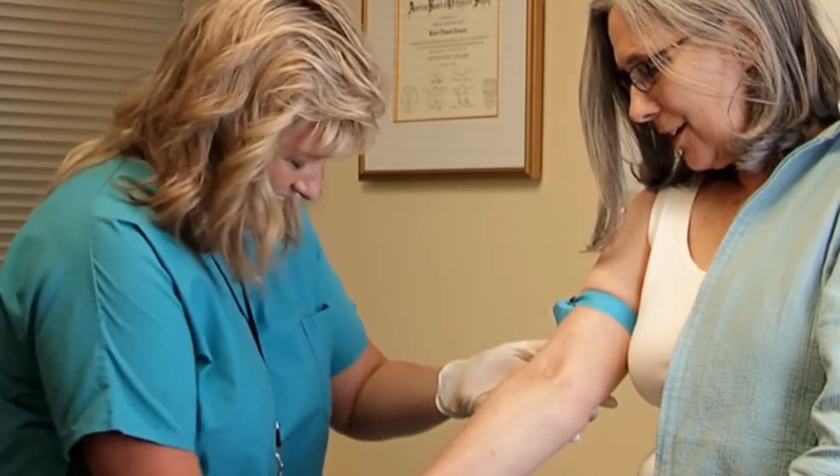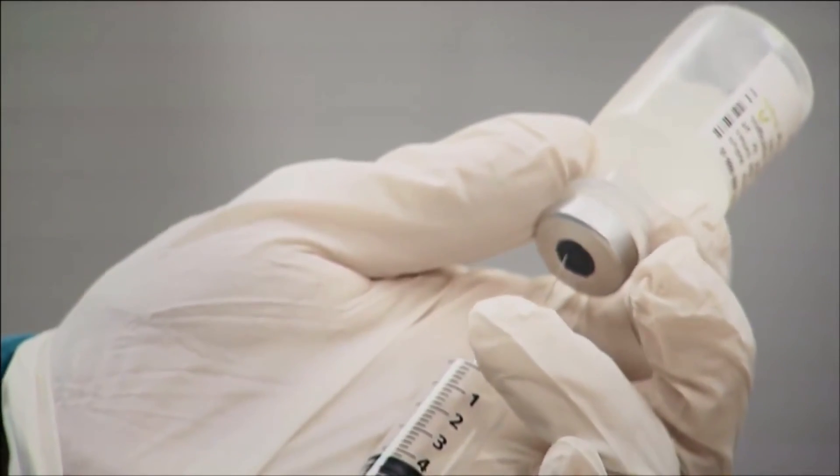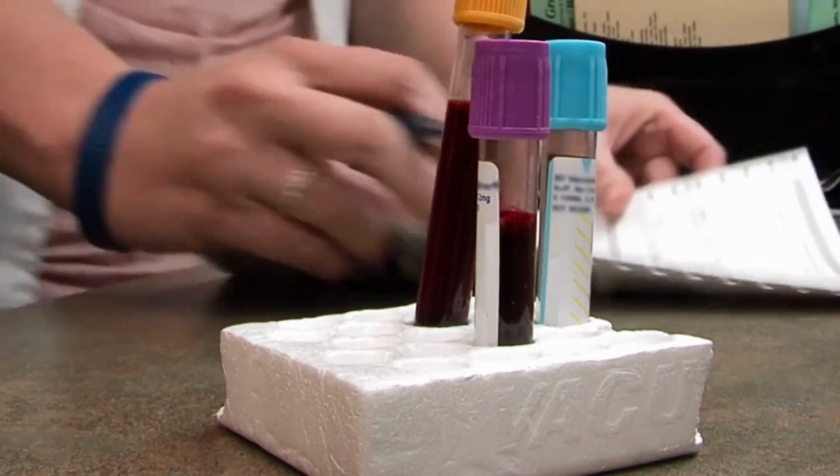Before treatment, your healthcare provider will talk with you about your specific medicines. You will need to take the medicine for 8 to 12 weeks, or sometimes longer. Your healthcare provider will monitor you during the treatment to see how well the medicine is working, and you will need to get blood tests during and after the treatment.